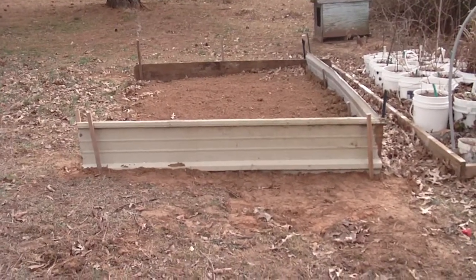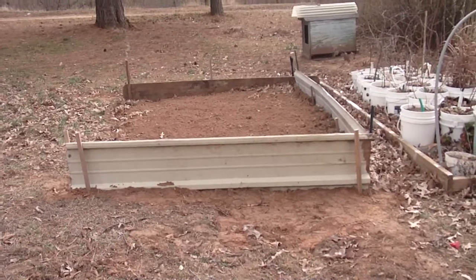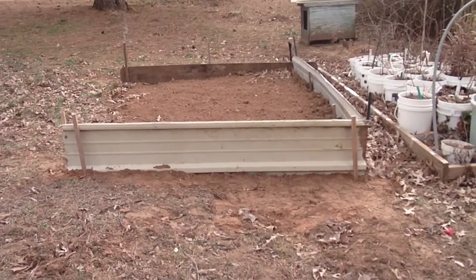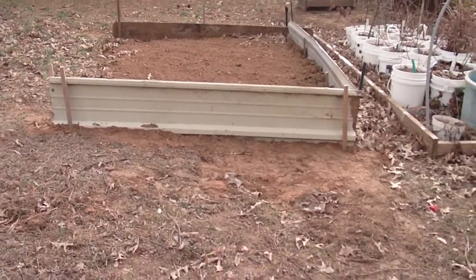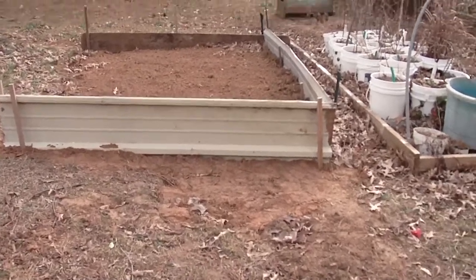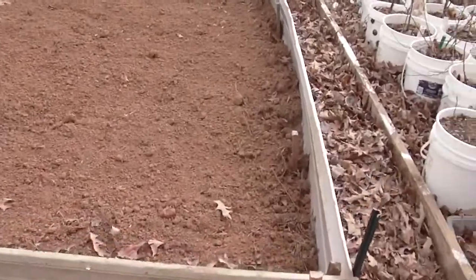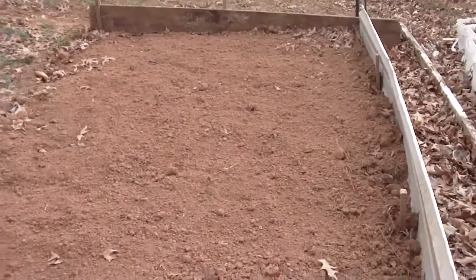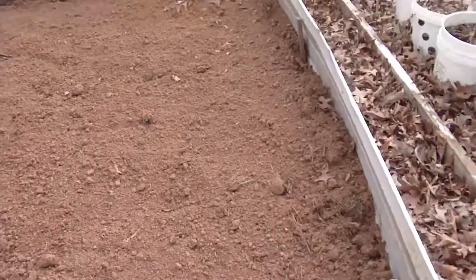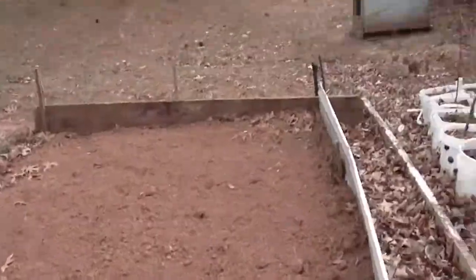Hey everybody, Susan here. It's really cold outside — yesterday it was in the mid 50s so I got out here and got busy and dug up a little portion of the yard. I didn't measure it so I have no idea. As you can tell, one end is up and one end is down, so I dug it to try to match in depth and I'll be filling in more.